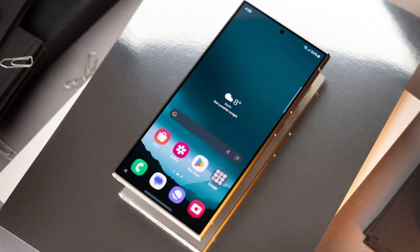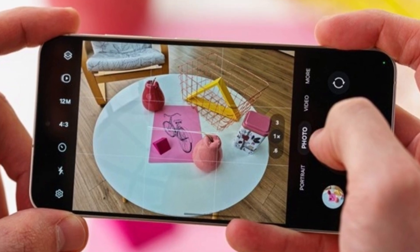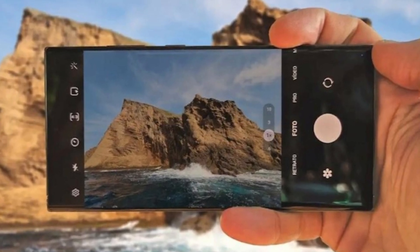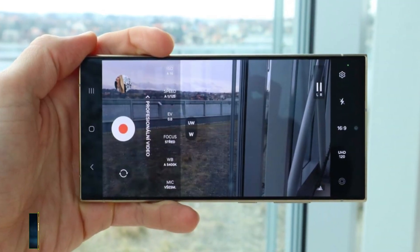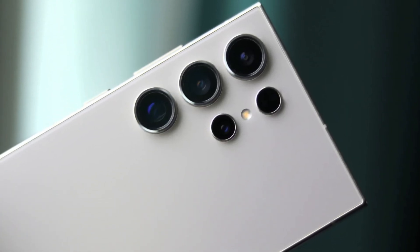Samsung could be working on exciting upgrades for the S25 Ultra's cameras. A leaker suggests the wide-angle and ultrawide lenses will be improved, with the ultrawide possibly going from 12 megapixels to a stunning 50 megapixels. The telephoto may gain variable capabilities, meaning smoother transitions between zoom ranges, especially for video. There's even talk that Samsung could drop a second telephoto lens and use a crop zoom feature from the main lens instead, giving it a more versatile three-camera setup.